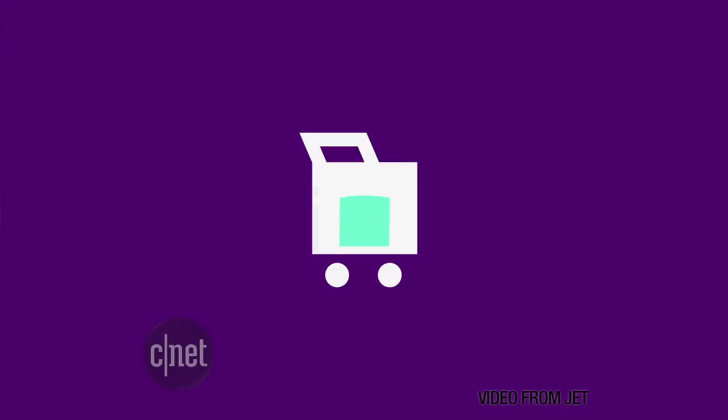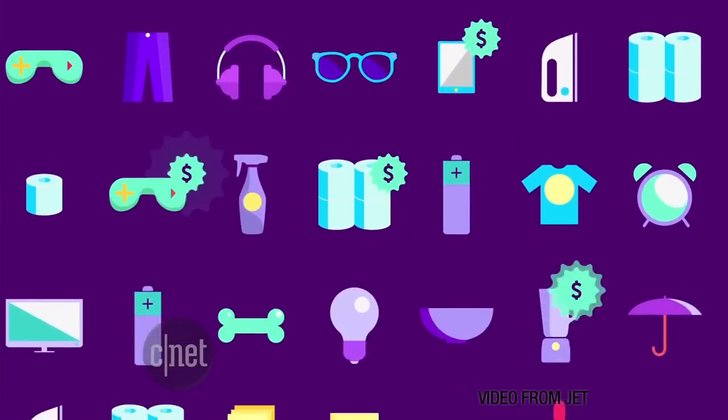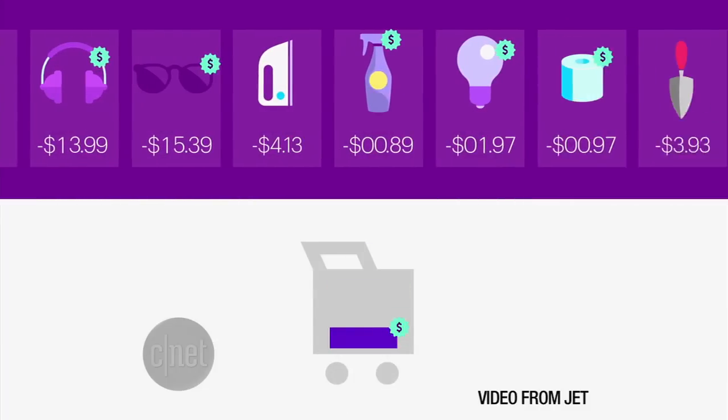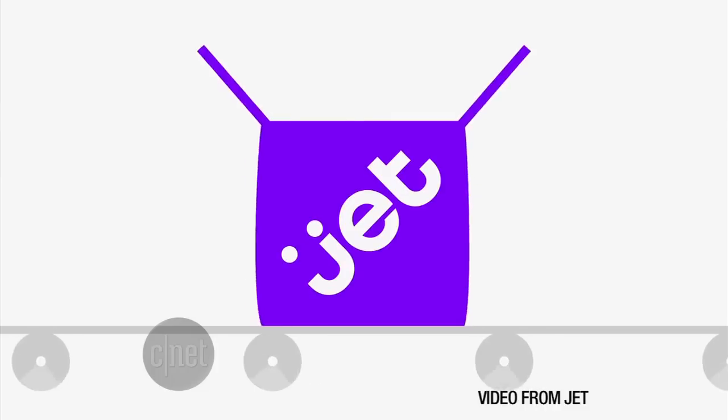It says it can not only beat Amazon's prices, but it's scanning the web to offer the lowest prices from any site. Jet is a shopping club — you have to pay $50 a year to use the site, and that's where it makes all its money. Jet's whole pitch is that the more you shop, the more you save on some items. If the items are coming from the same warehouse, it's cheaper to ship them together, so it'll shave some money off your total.